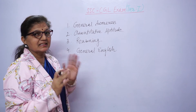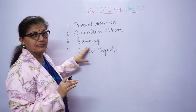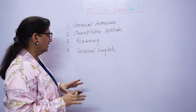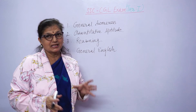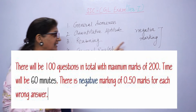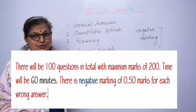Now we talk about Tier 1. The first stage exam has 4 components: General Awareness, Quantitative Aptitude, Reasoning, and General English. You will be given cumulative time, so you need to be fast. Your preparation should be strong and you should be very confident, because there is negative marking — if you attempt a question wrong, marks will be deducted.